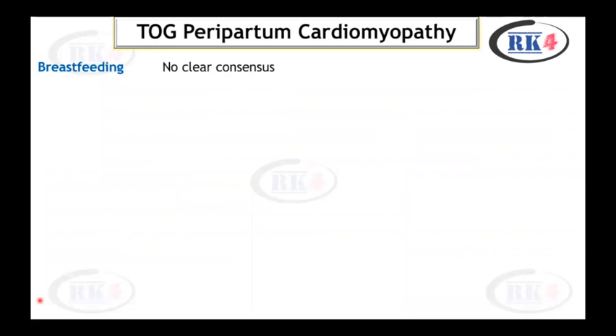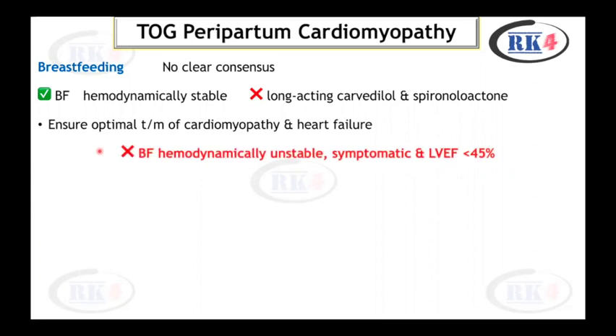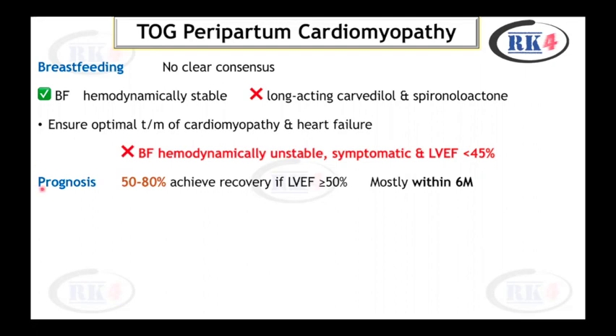Regarding breastfeeding, there is no clear consensus. Breastfeeding can be done if the patient is hemodynamically stable. Long-acting carvedilol and spironolactone are contraindicated during breastfeeding. Ensure optimal treatment of cardiomyopathy and heart failure. Breastfeeding is contraindicated in women who are hemodynamically unstable, symptomatic, or have left ventricular ejection fraction less than 45%.